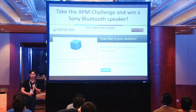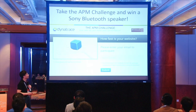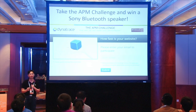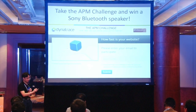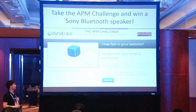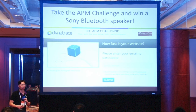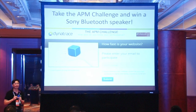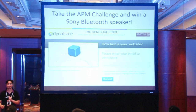Come to our booth for a demo during lunchtime — we'll be running through common production problem patterns. If you're new to application performance management and don't know how your website is performing, take up this challenge: scan the QR code, enter your email address, and guess how fast your website is. The person with the closest guess wins a Bluetooth speaker. Take the card from me, scan the QR code, and thank you for your time.